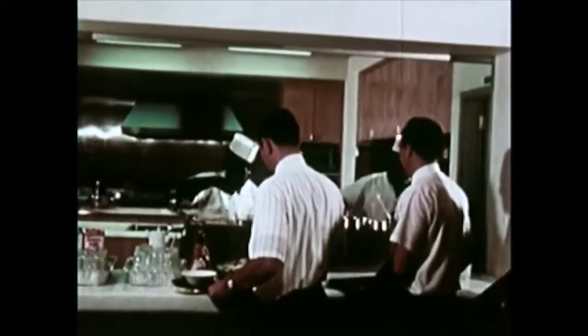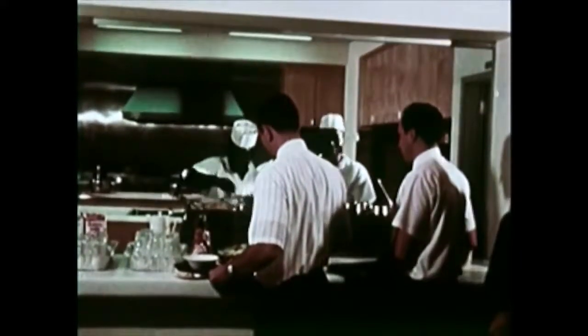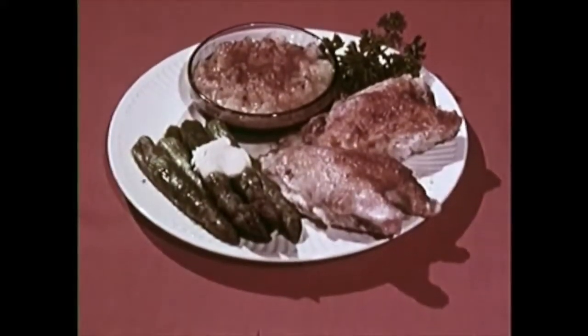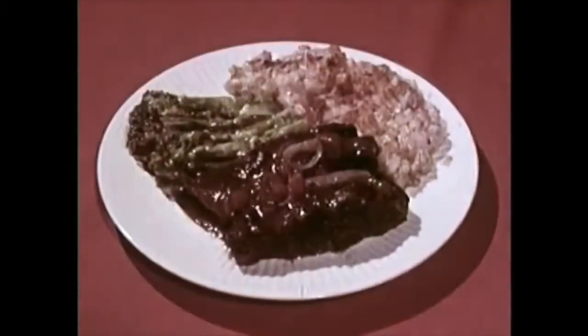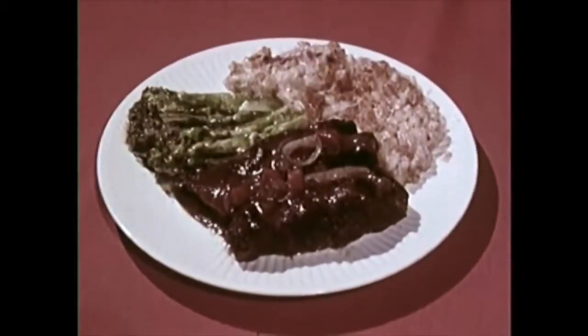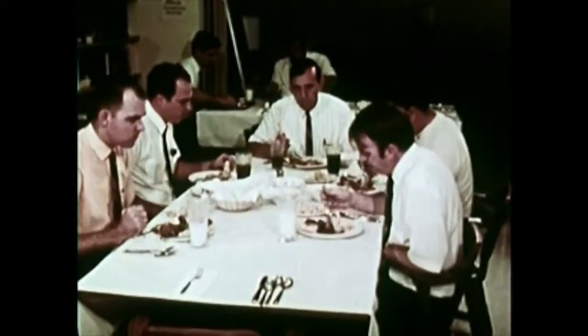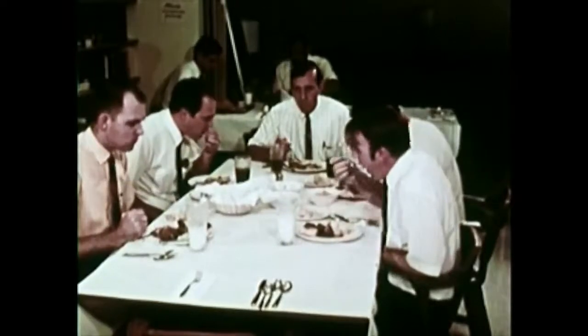The new era in food preparation features quality frozen foods served with unprecedented speed and efficiency. Some of the astronauts' favorite dishes include breast of chicken, beef pie, short ribs, and lobster Newberg. Not surprisingly, many of them are the same as those available at the local supermarket for cooking in conventional kitchens.